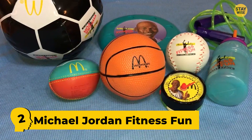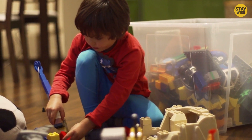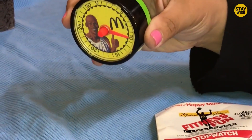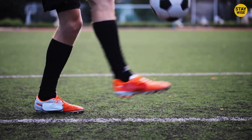Number 2: Michael Jordan Fitness Fun. Kids are supposed to connect with each McDonald's toy, right? Now, who is Michael Jordan to a kid? No idea! The set contains different small balls, a stopwatch showing Michael with a big grin to scare kids away, and other fitness stuff. I guess this was made for adults and not kids. Weird.